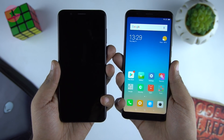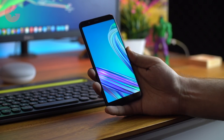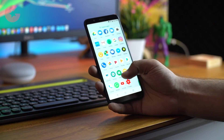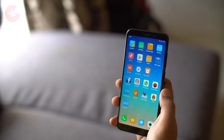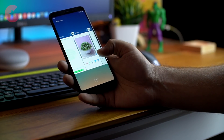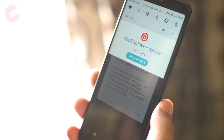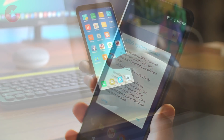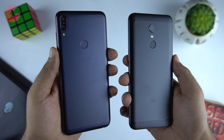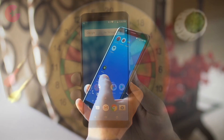In terms of OS, the Redmi Note 5 runs MIUI 9 based on Android Nougat, while the Zenfone Max Pro comes with Android Oreo out of the box. The experience on the Zenfone Max Pro is pretty smooth due to stock Android with hardly any customization. The Zenfone Max Pro is future-proof — Asus has confirmed it will receive Android P later this year. The Redmi Note 5 is also set to receive MIUI 10, with the beta program already launched. If you prefer the stock Android look and feel with timely updates, we recommend the Zenfone Max Pro.